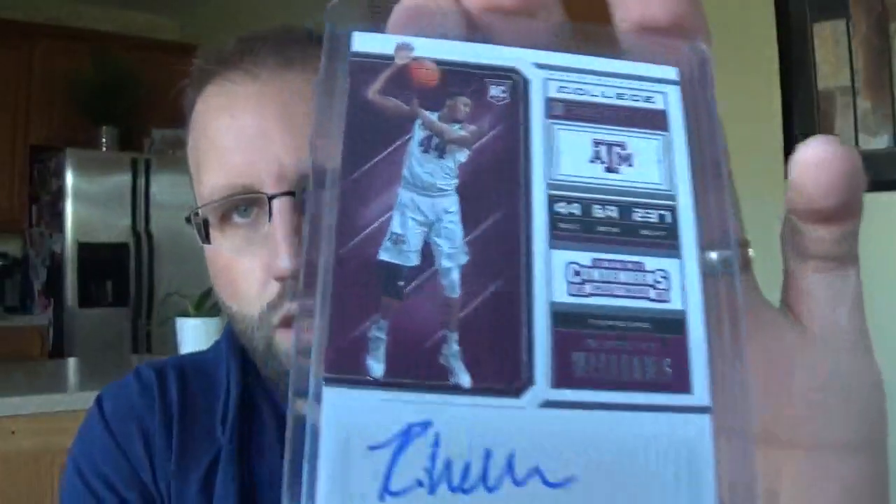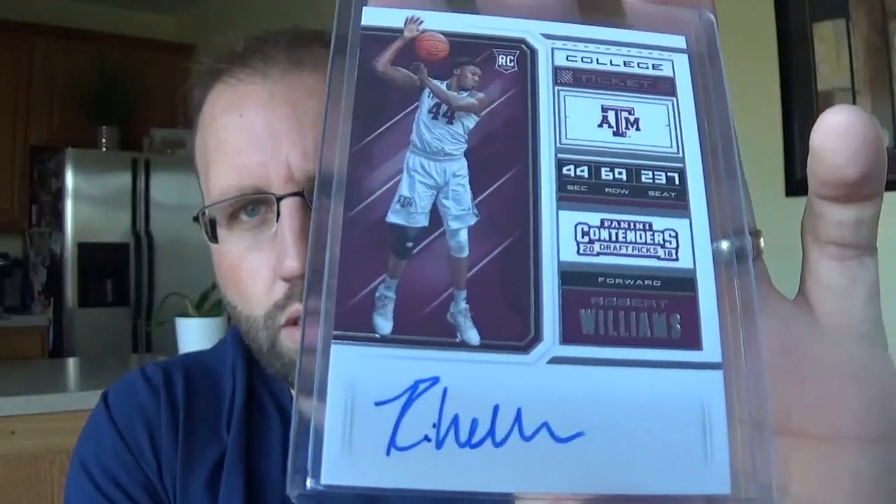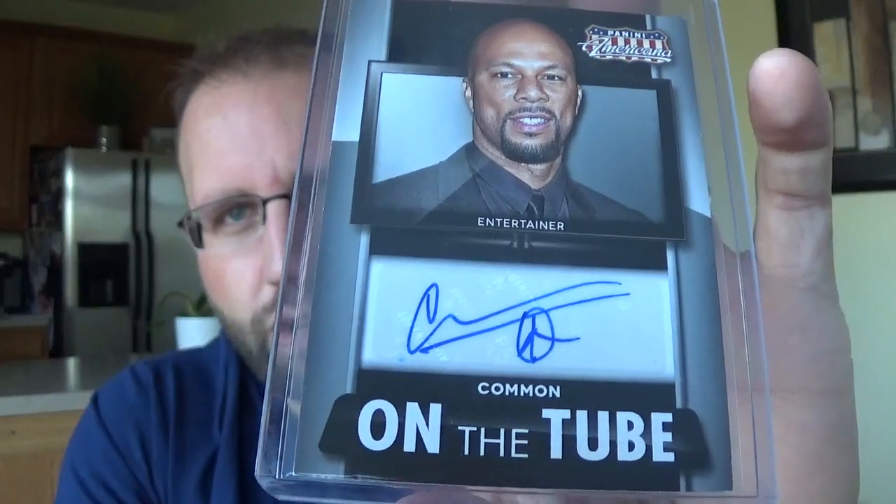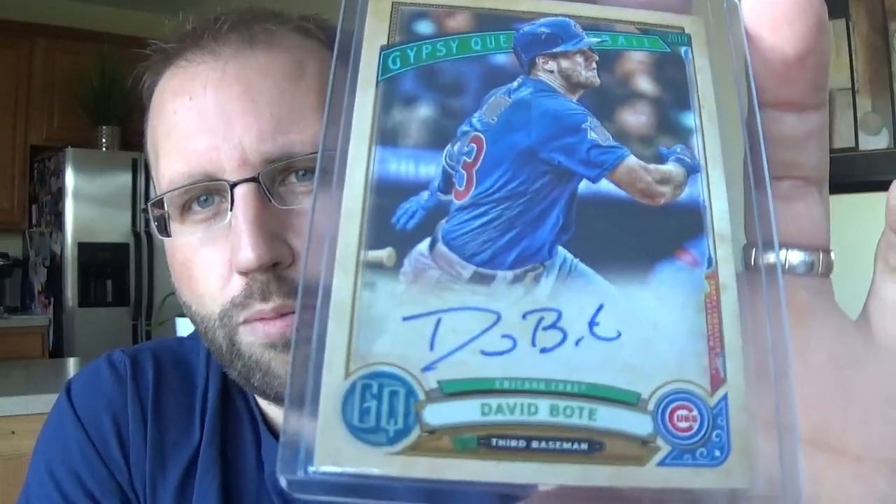Robert Williams, who's with the Celtics - not sure what he's doing, but he was really doing well in the summer league so I picked that up on the cheap. Got Common, sticker auto from Americana, got that cheap. David Bode, fan favorite but really not that great of a player, on-card auto from Gypsy Queen. Kareem Hunt, got that cheap.